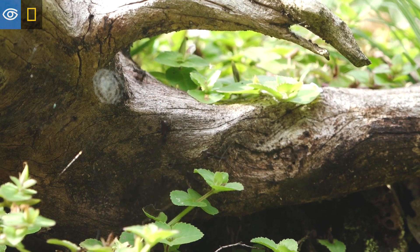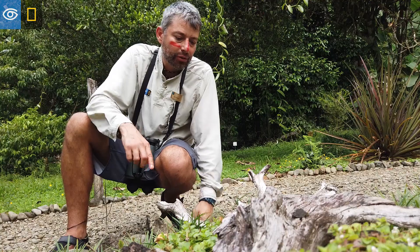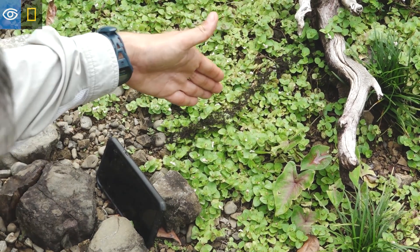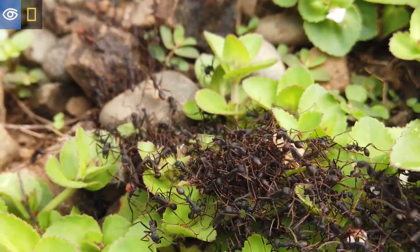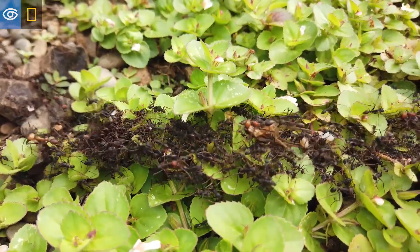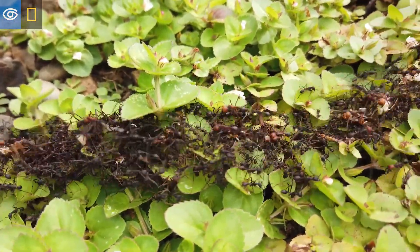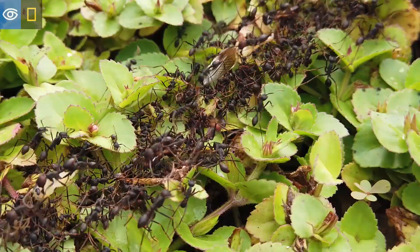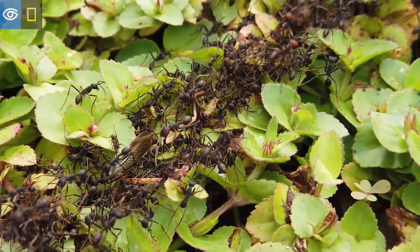This one over here actually ran into an obstacle course with all these tiny little leaves, so they will slow down if they have to walk over every single leaf. So they basically form a bridge so they don't need to slow down the marching — they're just walking on top of their ant mates.